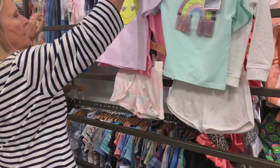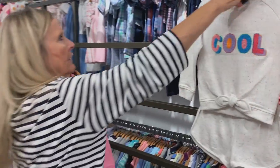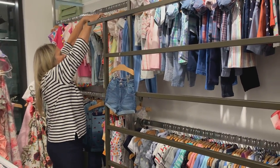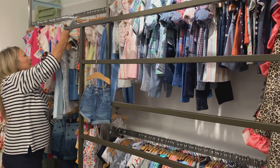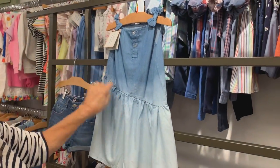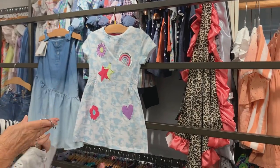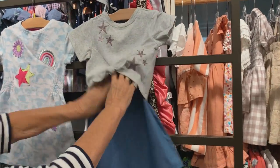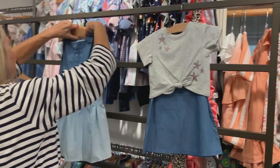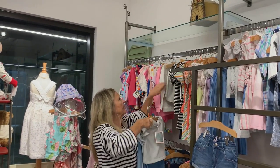Here we have this really cute chambray dress with the asymmetrical hem. This is all one piece but made to look kind of two-piece. And these cute dresses — the blue tie-dye dress comes in a pink color as well, they're like $22.